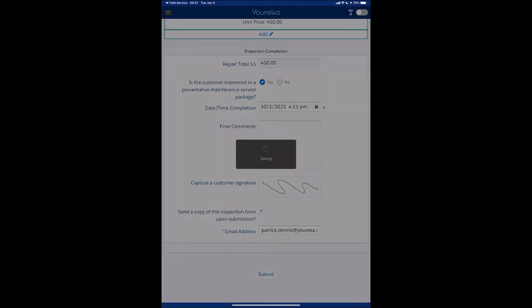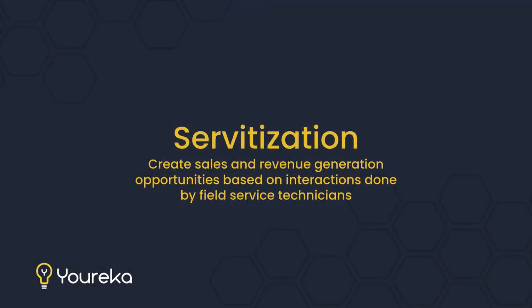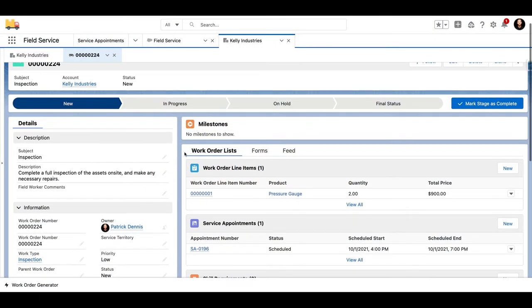They're going to finish their checklist, and essentially what's going to happen is all that data goes back into Salesforce. Now, what I want to talk about is this concept of what we call servitization — your field technicians are able to recognize sales and revenue generating opportunities just based off of how they fill out these checklists.